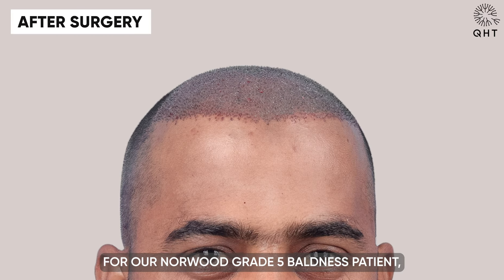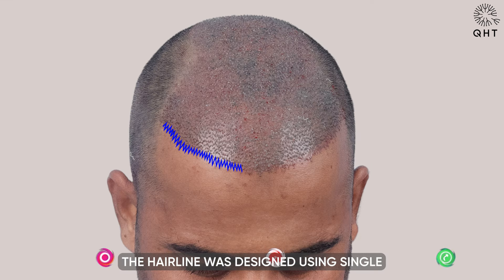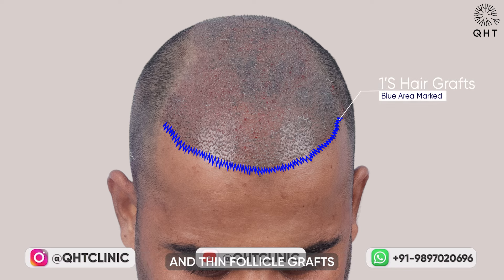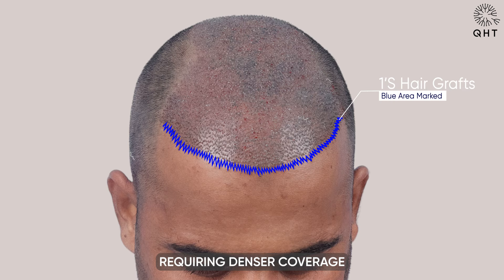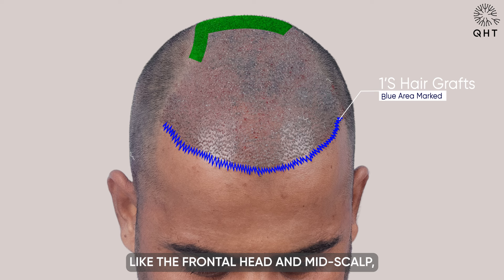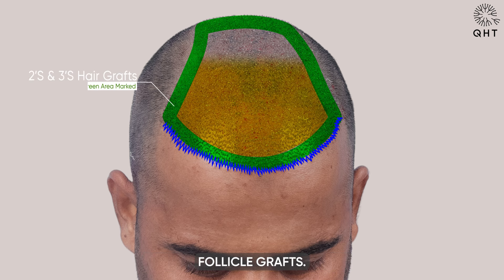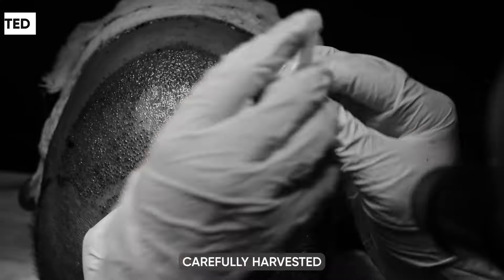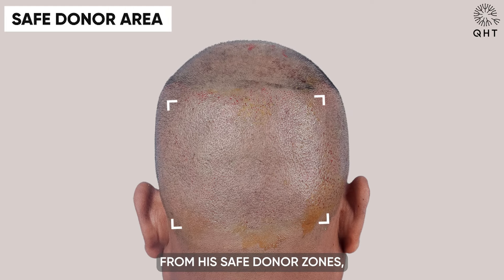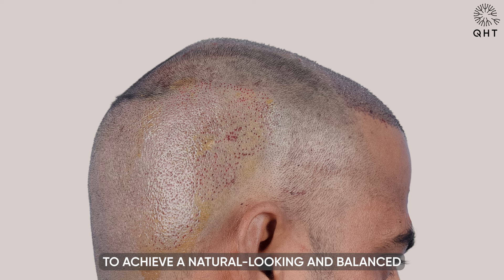For our Norwood grade 5 baldness patient, we utilized the advanced QHT technique. The hairline was designed using single and thin follicle grafts in a zig-zag pattern, tailored to his facial features. In areas requiring denser coverage, like the frontal head and mid-scalp, we opted for double and triple follicle grafts. The entire procedure involved transplanting 4,200 grafts, carefully harvested from his safe donor zones, to achieve a natural-looking and balanced hair restoration.